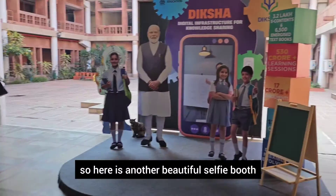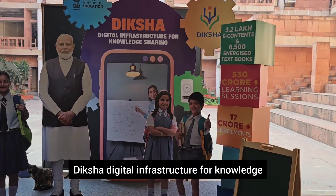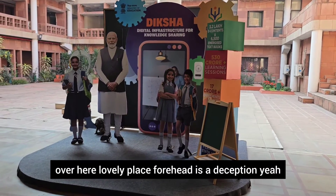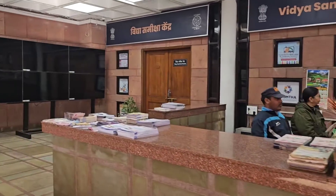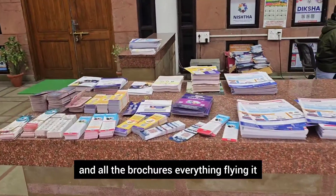Here is another beautiful selfie booth — Diksha: Digital Infrastructure for Knowledge Sharing. Get your pictures and selfies clicked over here, it's a lovely place. Here is the reception, with all the brochures, bookmarks, and everything laid out.